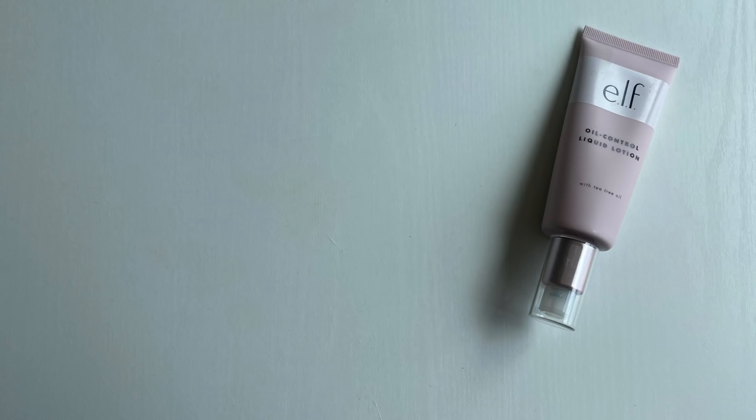The first product is new to me, and this is from e.l.f. Cosmetics — the Oil Control Liquid Lotion. Technically this is a skincare product; you can use it as a moisturizer, but for me I use it more as a primer. With tinted moisturizers or anything that has a little bit more glow and hydration, I tend to get oily in my T-zone. So I'll go in with my typical moisturizer, prep my skin, and then take one or two pumps of this and press it into my nose and chin.